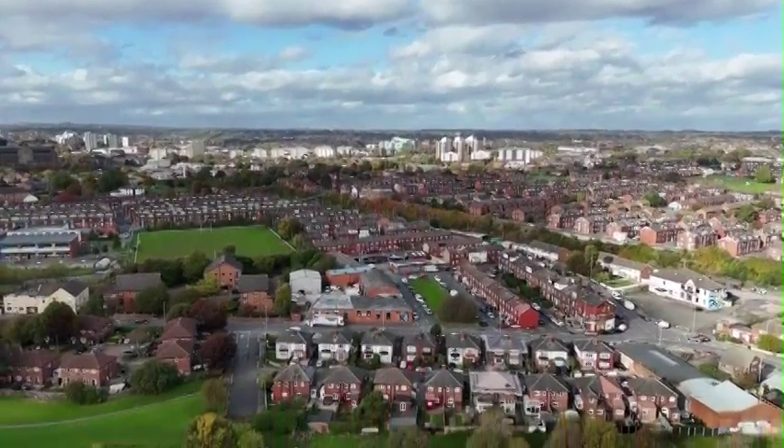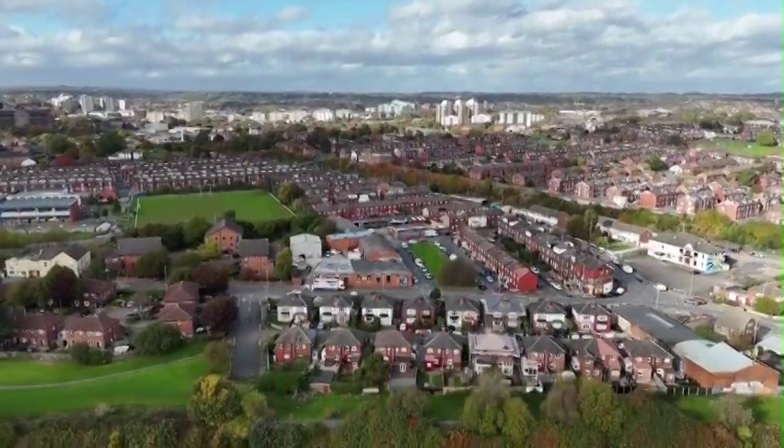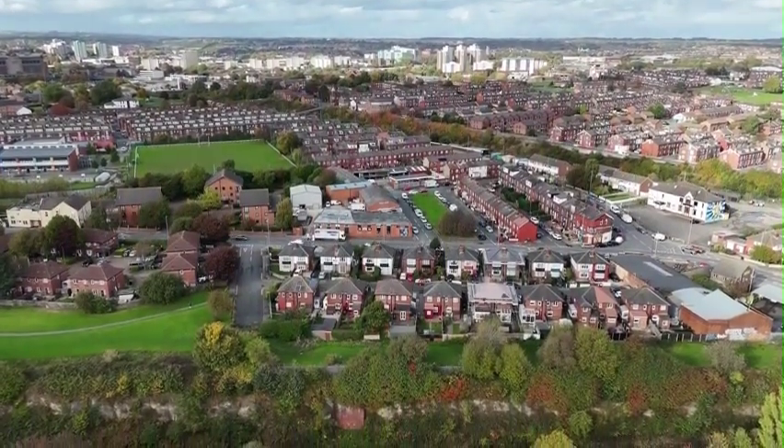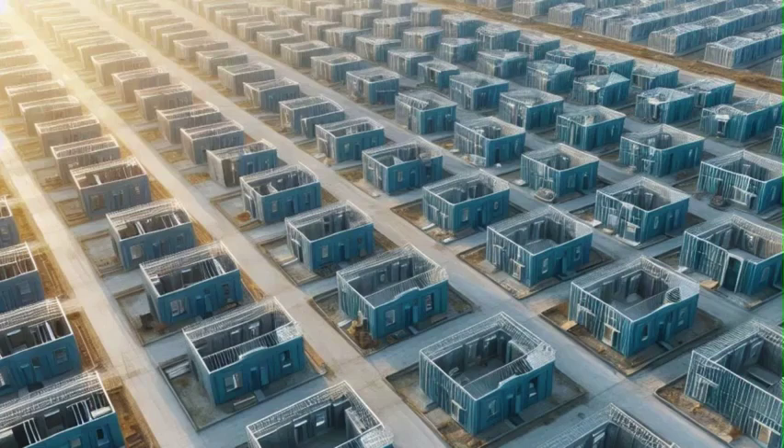Buckle up because today we're taking a deep dive into something a little different — way outside the box. Our source material today is an article called How to Build 1,200,000 Homes in 5 Years. That's a lot of houses! And it's from a woodworking website called GLZ Woodworking. That's not where I would have expected to find a solution to the housing crisis.